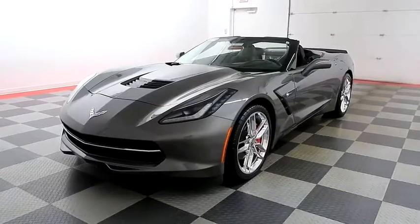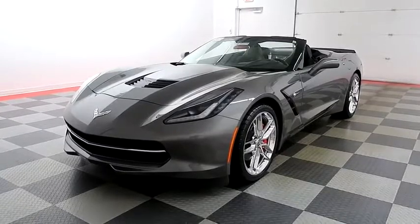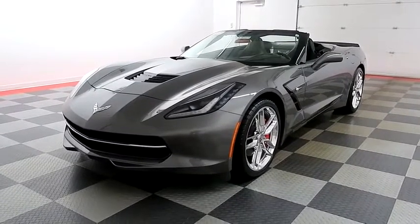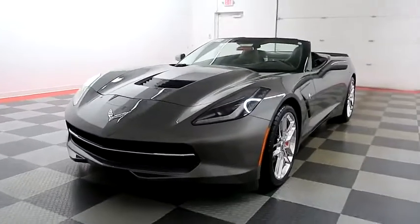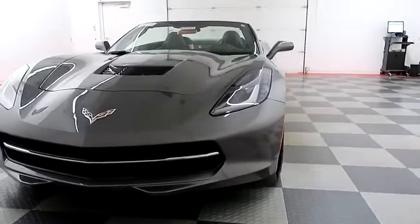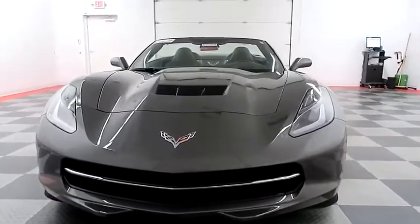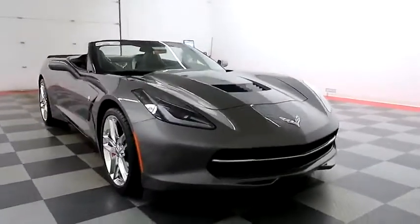Hi, I'm Andy with Holiday Automotive. Today we're gonna take a look at a 2015 Chevy Corvette Stingray. Stock number is A7289. We're gonna start right away up front. You have running lights right alongside your headlights, and those are HID headlights so they will be nice and bright for you.